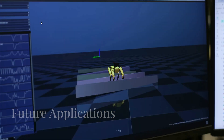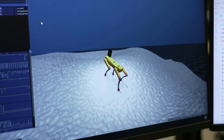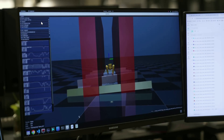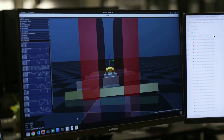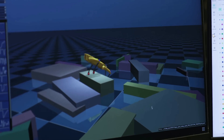But Stretch's capabilities go beyond unloading. Boston Dynamics is developing new applications, including order-picking and palletizing, which will further enhance warehouse efficiency and productivity. Major companies like DHL, Gap, and H&M are already using Stretch, recognizing its potential to transform their operations.